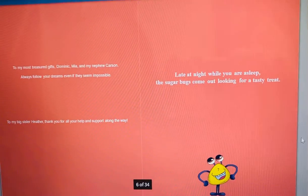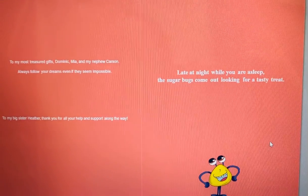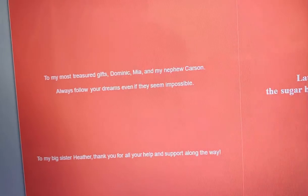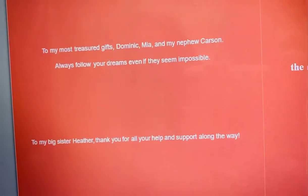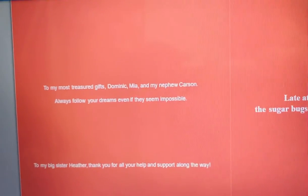To my most treasured gifts, Dominic, Mia, and my nephew Carson — always follow your dreams, even if they seem impossible. To my big sister Heather, thank you for all your help and support along the way.